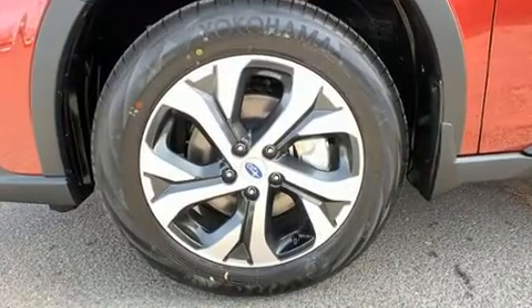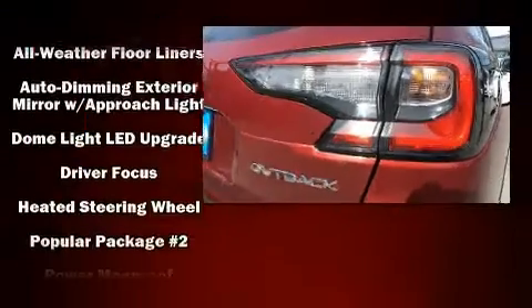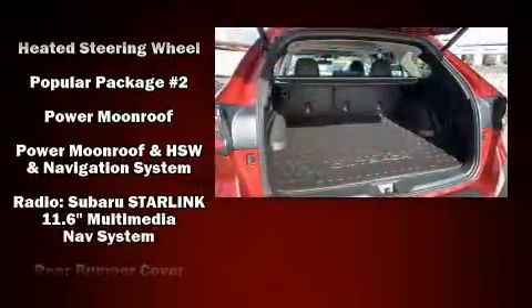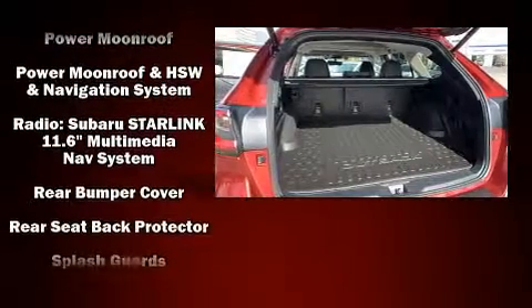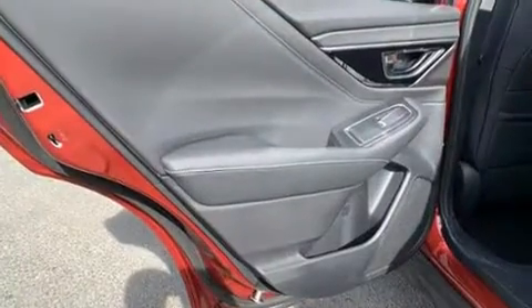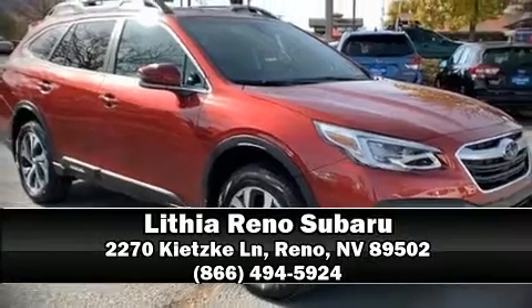Subaru also prioritized safety and security with features such as dual front impact airbags with occupant sensing airbag, front side impact airbags, traction control, brake assist, a panic alarm, an emergency communication system, and four-wheel disc brakes with ABS. Please don't hesitate to give us a call.